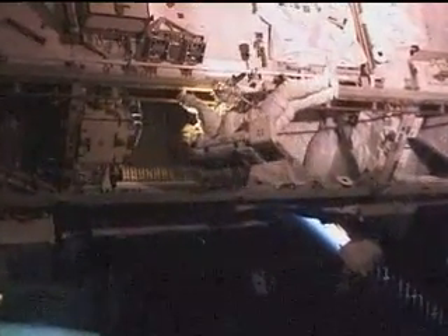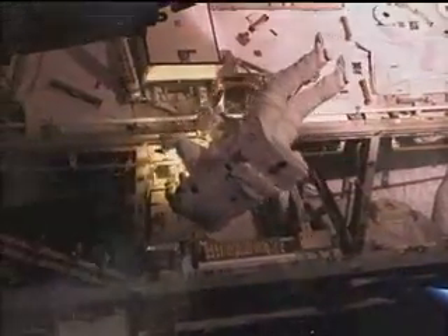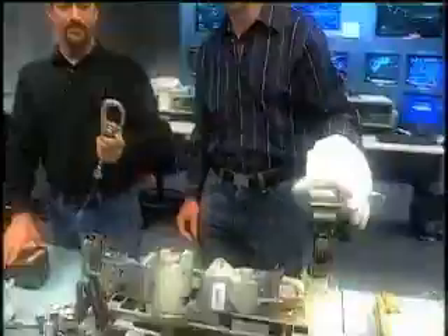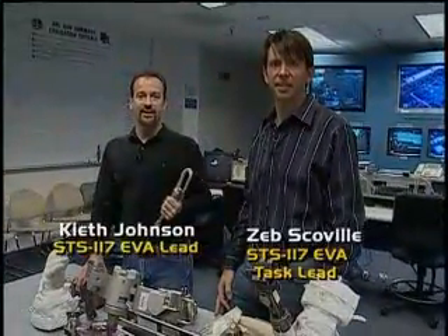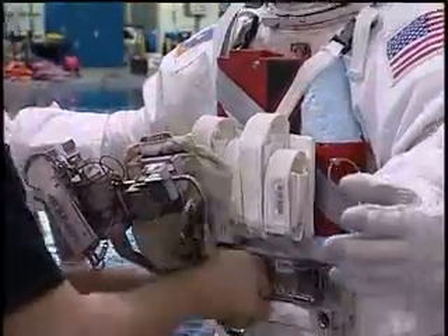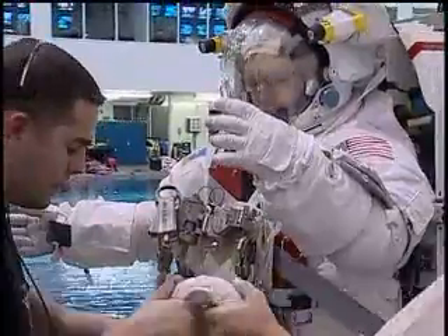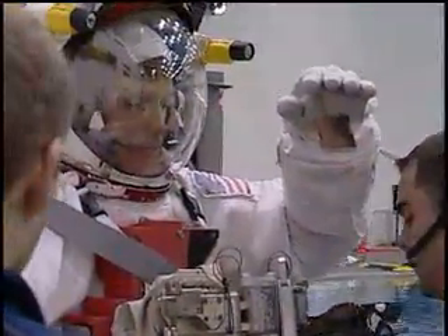Before the astronauts ever leave the airlock for an EVA, years of planning and practice have taken place on the ground. At the center of this preparation are the EVA trainers. I'm Keith Johnson, the STS-117 EVA lead. I'm Zeb Scoville, STS-117 EVA task lead. The EVA trainers teach astronauts how to use a variety of tools and tethers designed specifically for the absence of gravity.